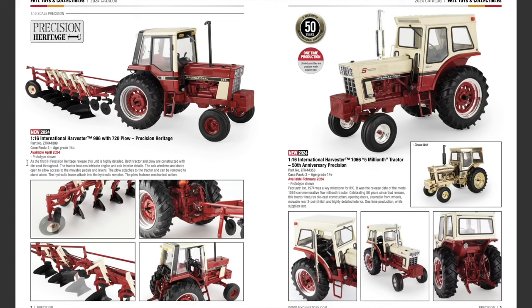The plow attaches to the tractor and can be removed to stand alone. The hydraulic hoses attach to the hydraulic remotes, and the plow features mechanical action — so the plow blades can actually move. It's cool that you can hook and unhook it via the three-point. I always like the 86 series; I think they look pretty cool.